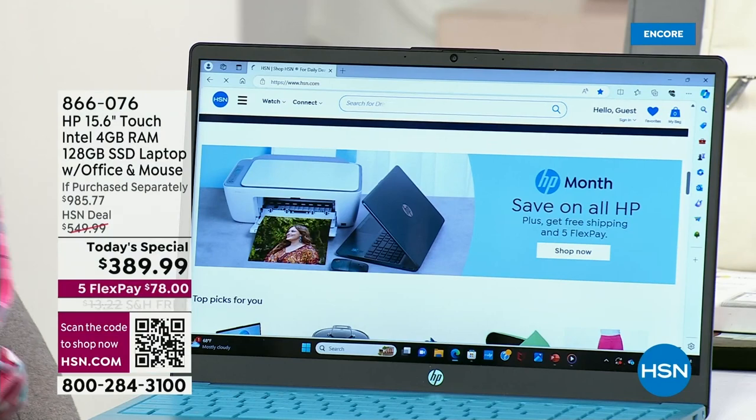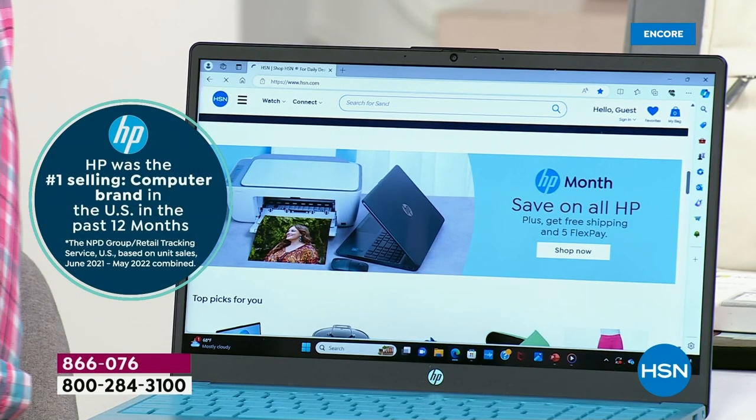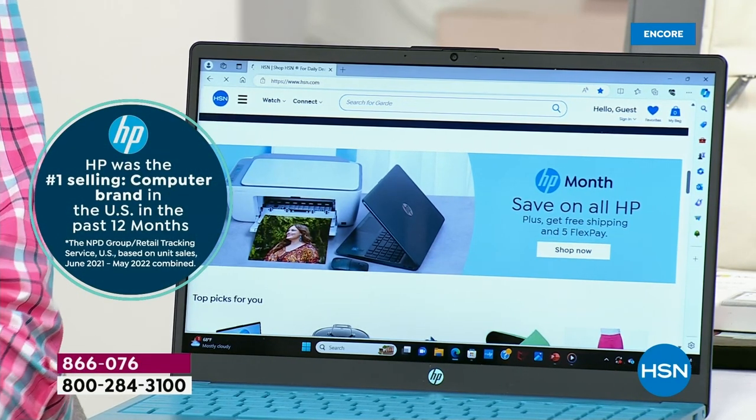This is a laptop that runs Windows 11 in S mode, which means it is absolutely more secure and guarded against viruses and spyware and malware. It is our number one seller, number one brand — HP, Intel, all of the above.